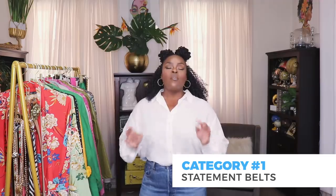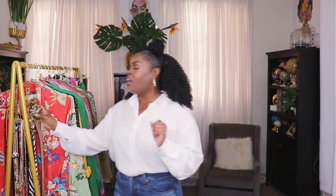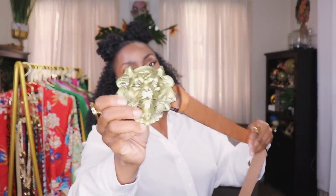The first thing I want to talk about is statement belts. Belts make a huge statement in your wardrobe, whether you wear them outside of a coat or with a simple outfit like this — they really can add a little pizzazz. The first type I want to show is big buckles. Big buckles really make a difference. This is a lion buckle I bought from Amazon — the belt was bought separately — and it really looks expensive even though it was like $14.99.